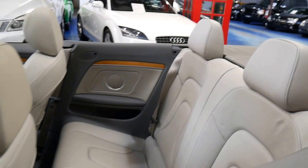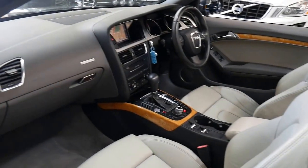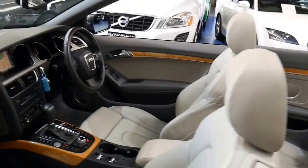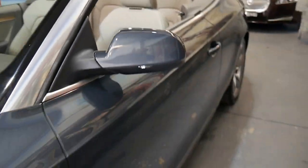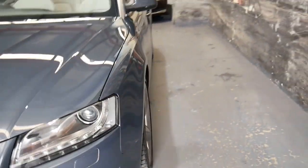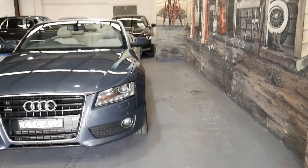It's a four-seater convertible. It's got a very good service history and it is serviced up to date. I love the colour combination. This colour is easy to keep clean on the outside, and on the interior, because they're such good quality seats, they can be cleaned very easily as well.